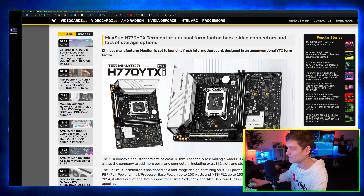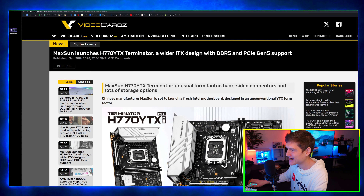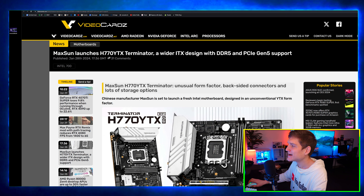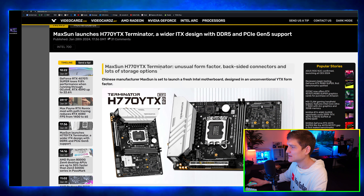Look at that — it's fatter than a 4090 and a 4080 combined. Anyway, Maxon launches the H770 YTX Terminator — a wider ITX design with DDR5 and PCIe Gen 5 support.